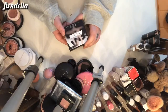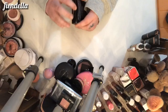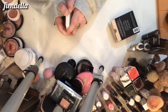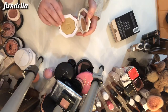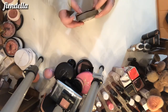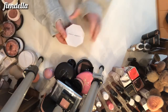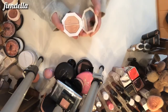This is the Fenty Beauty Killawatt highlighter in Trophy Wife — I've kept it in the box because I hadn't decided, but I think I am going to keep it. It's a very popular shade and it's nice to have even just to compare. It's super glittery, which I kind of like from time to time. I'll also do my other Fenty Beauty highlight — this is the Killawatt in Mean Money and Hustle Baby, and this is definitely staying.